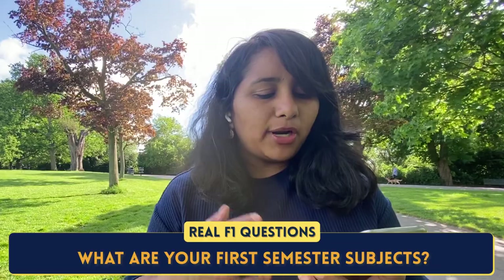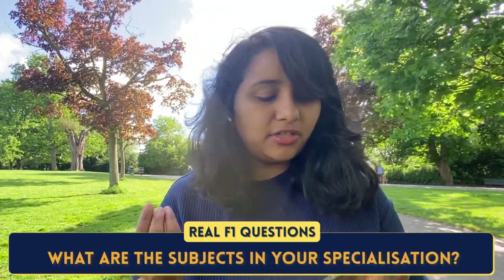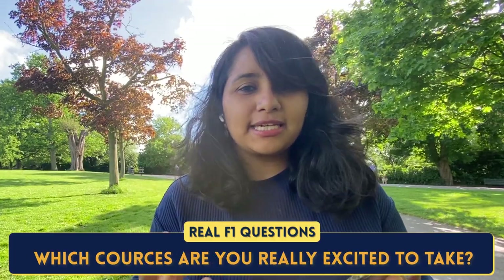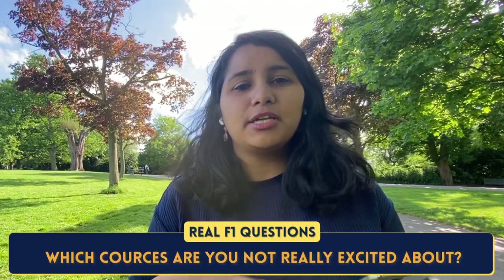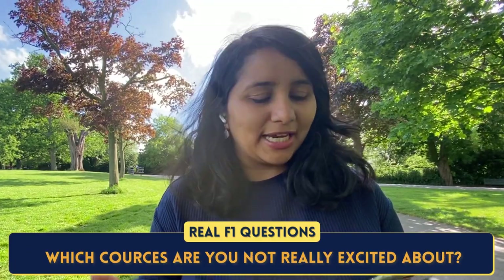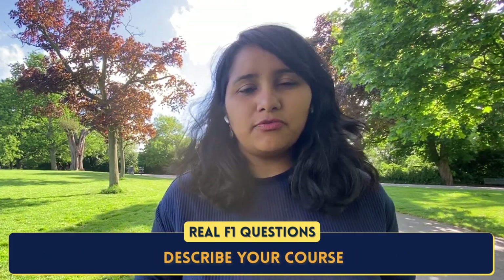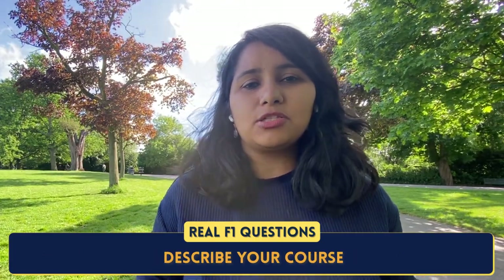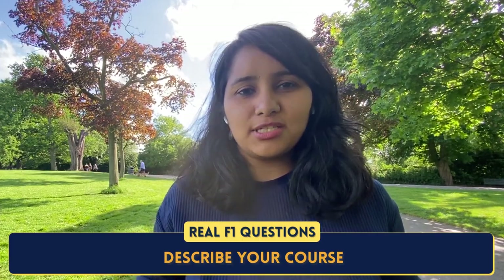Now let's look at recent questions being asked in F1 visa interviews related to the course — these are from the last one month of fall 2022 interviews: What are your first semester subjects? What are the subjects in your specialization? Which courses are you really excited to take? Which courses are you not so excited about? They've also asked students to describe their course in full detail — how many credits, what are the core subjects, what are the specialization subjects.